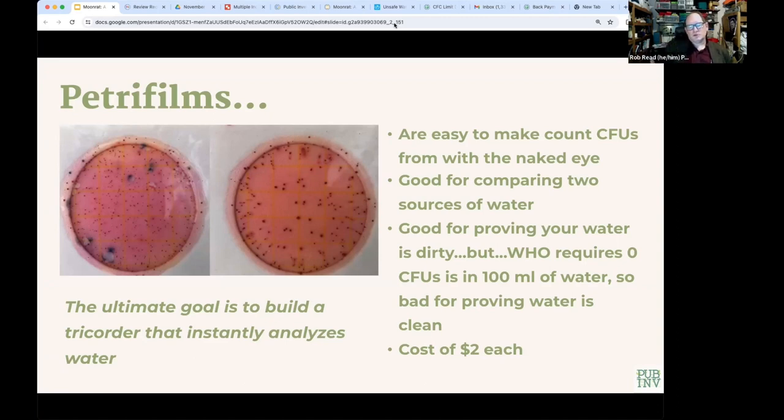If you show these two petri films to someone who doesn't even understand bacteriology or germ theory, they can easily see that the water on the left is not safe to drink and the water on the right might be. Our ultimate goal is to build a device that you could just point at water anywhere in the world and it would instantly tell you if it was safe to drink.